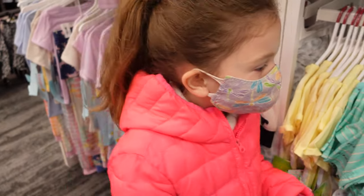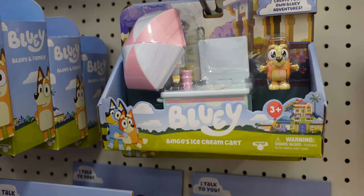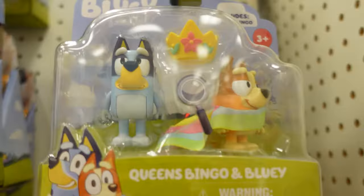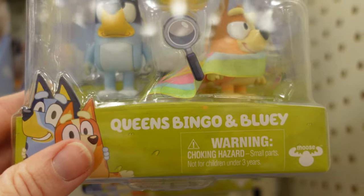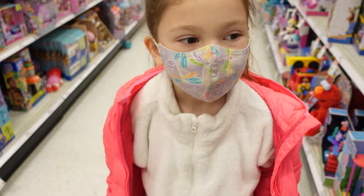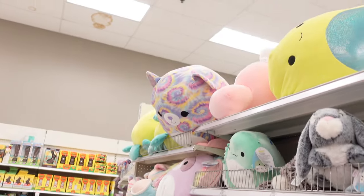Chelsea says this is new — Bingo's ice cream cart — so she wants Daddy to see that. I haven't seen this one before. Checking out what new toys they have. More Squishmallows! Look at the giant ones up there.